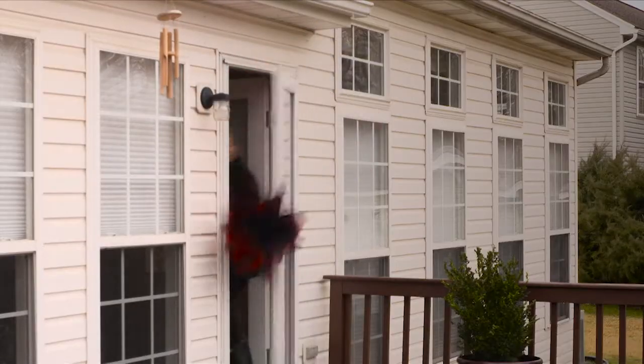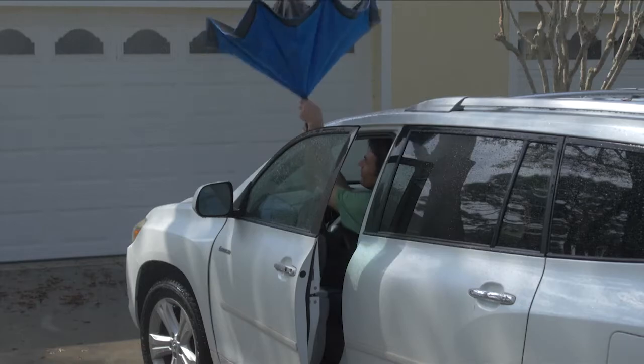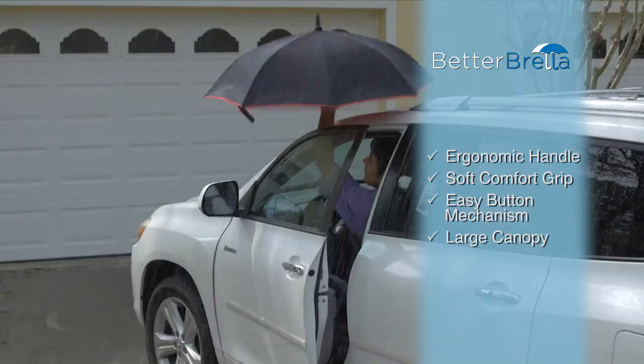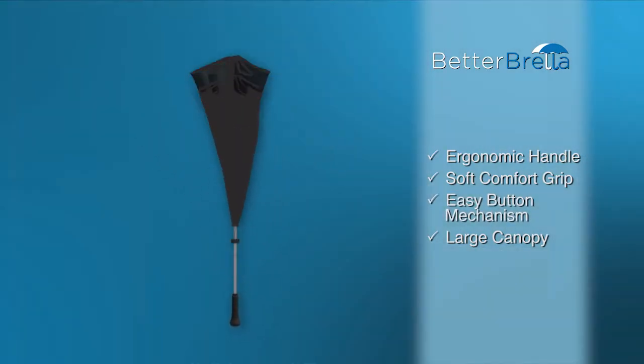You can get the all-new Betabrella in your choice of black, blue, or red. The soft comfort grip molds perfectly to any hand and makes it easier to hold. And with the simple button mechanism, putting up your Betabrella is so easy.